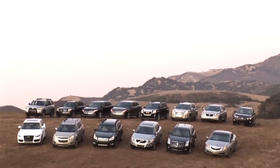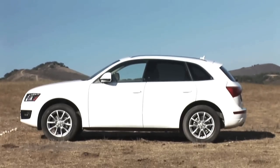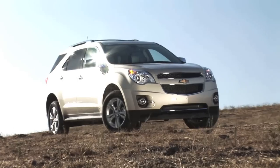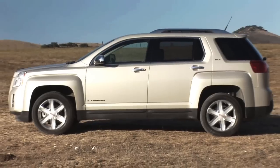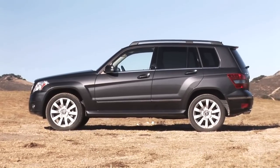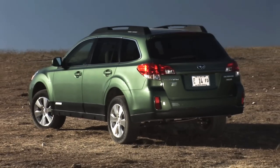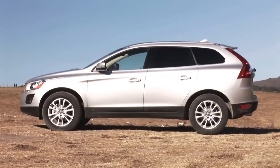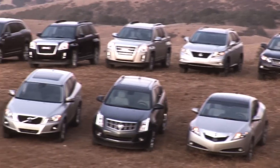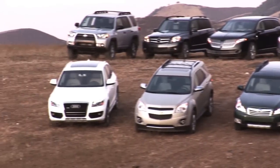The contenders for this year's award are Acura ZDX, Audi Q5, Cadillac SRX, Chevrolet Equinox, GMC Terrain, Lexus RX, Lincoln MKT, Mercedes-Benz GLK, Toyota 4Runner, Subaru Outback, and Volvo XC60. We have a week's worth of testing before one of these vehicles is named Motor Trend's 2010 Sport Utility of the Year. So let's get started.